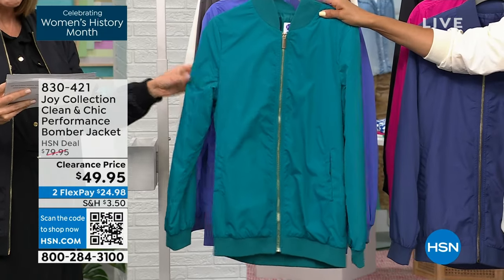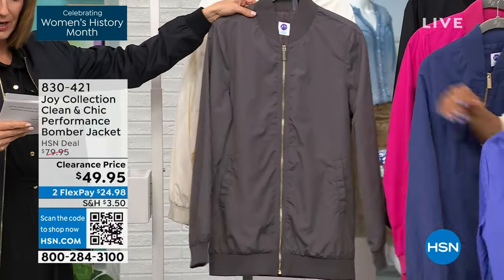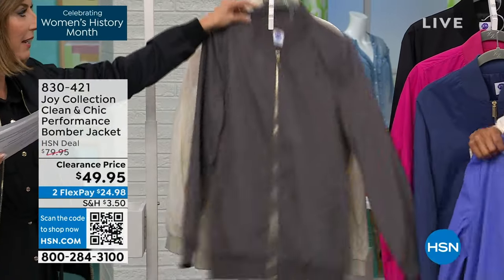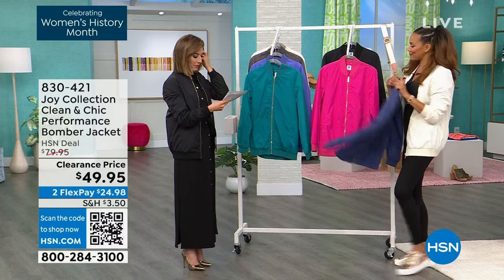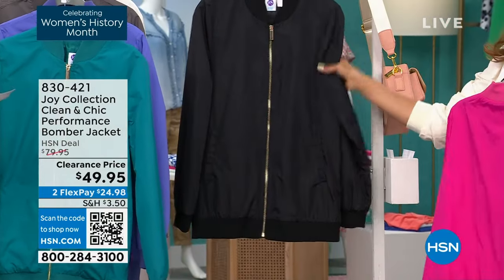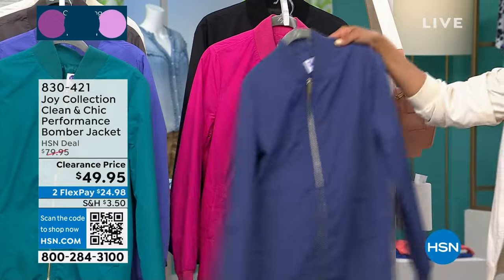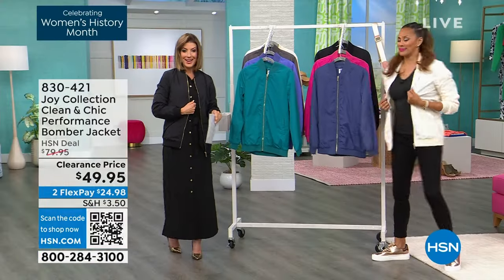We have the deep teal, peri-purple, steel gray, and white — which is like a nice ivory. And then the navy, our raspberry, and the black. Available in extra small through 3X. You can actually machine wash this and tumble dry. Lowest price ever: $49.95.